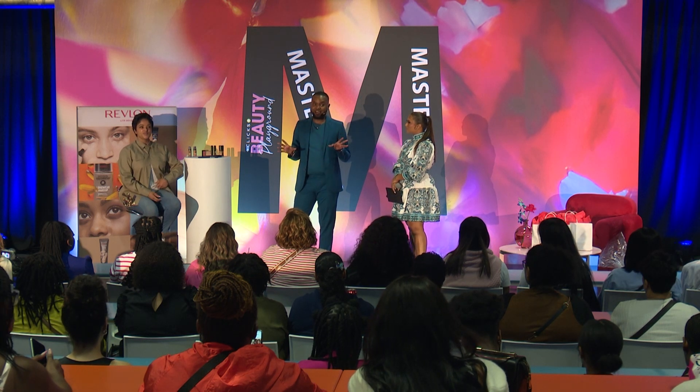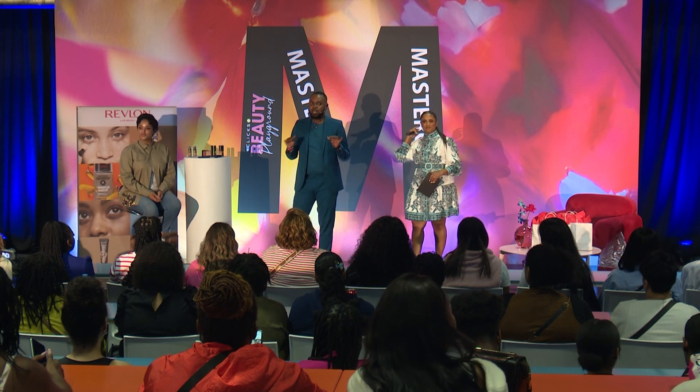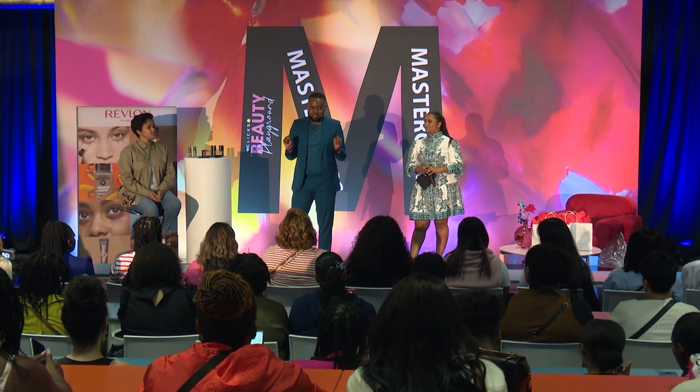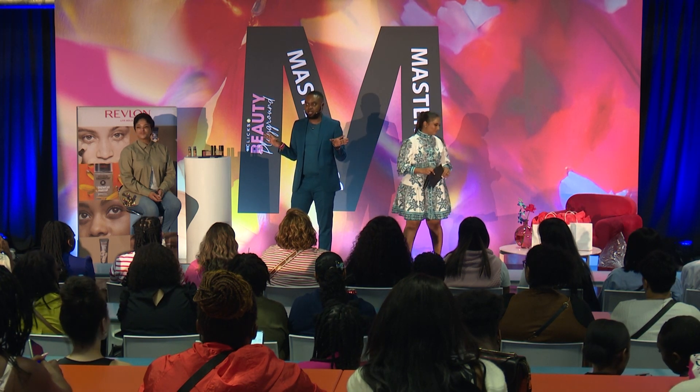And this is our beautiful model, the famous Chamonix Blenys, who has agreed to sit for us and use this beautiful canvas to showcase and demystify a lot of things around makeup, because sometimes we tend to complicate things and they really, really are so simple.